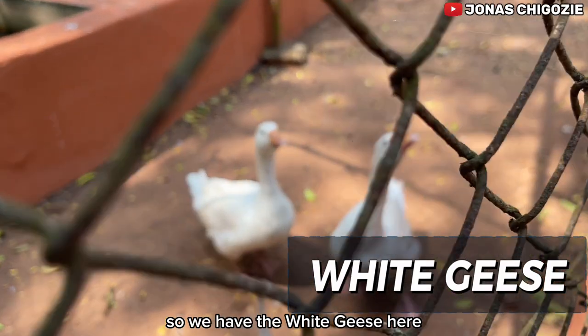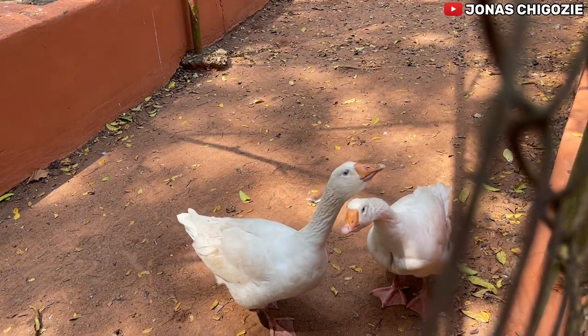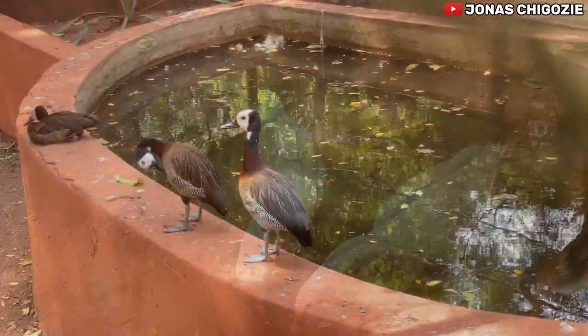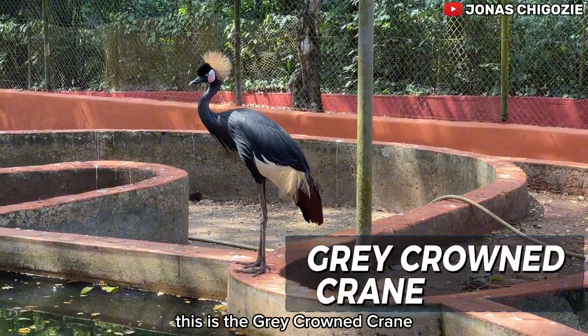We have the white geese here. They are looking very good but they make a lot of noise. And here we have the grey crowned crane.